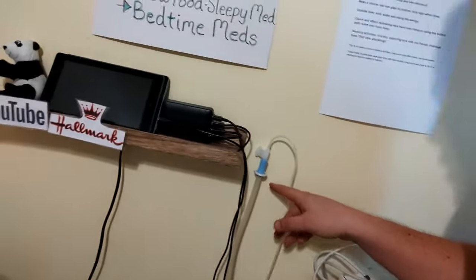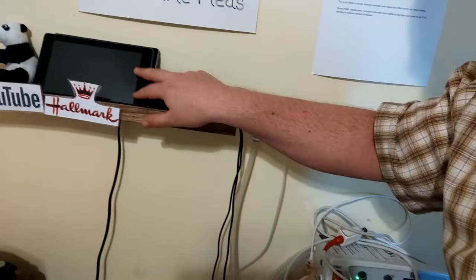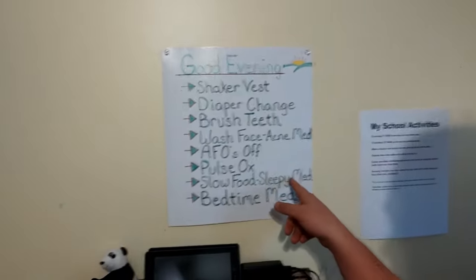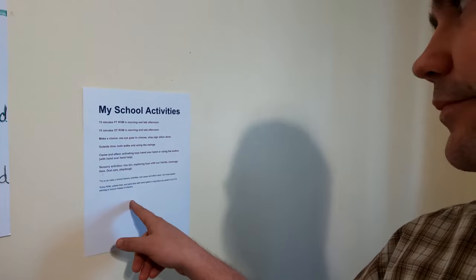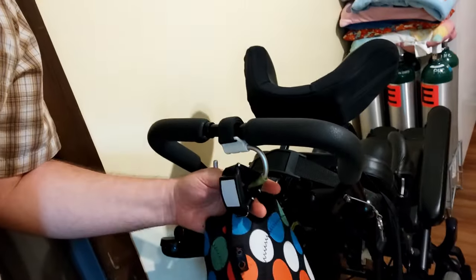Just recently I installed this hook for her suction machine so that it's really handy. I put this in here too — this is a little ledge to hold her Kindles and things. We have a couple different posters around that show her routines: her evening routine, her morning routine, and her school routine. Right at the head of her bed, that's where we keep the magnet that we use to swipe her VNS oftentimes. There's one there, and there's also one on the back of her wheelchair — always one right here on this handle. It's real handy.